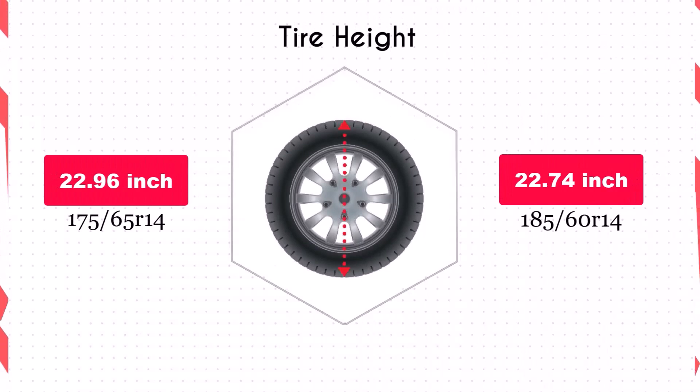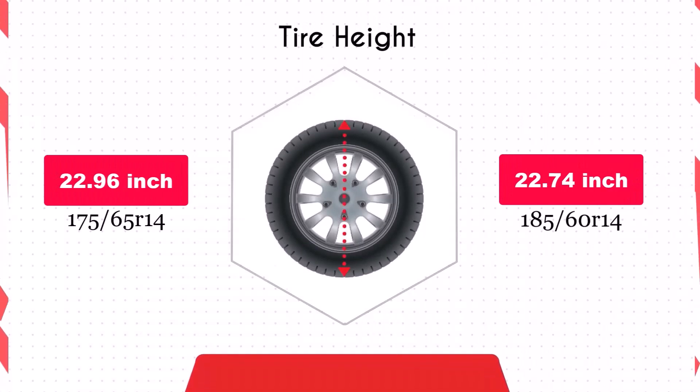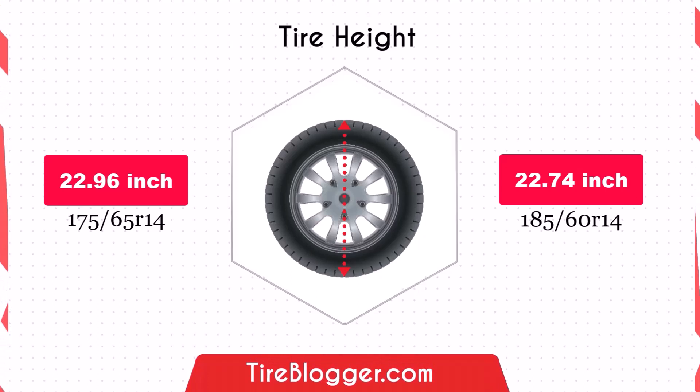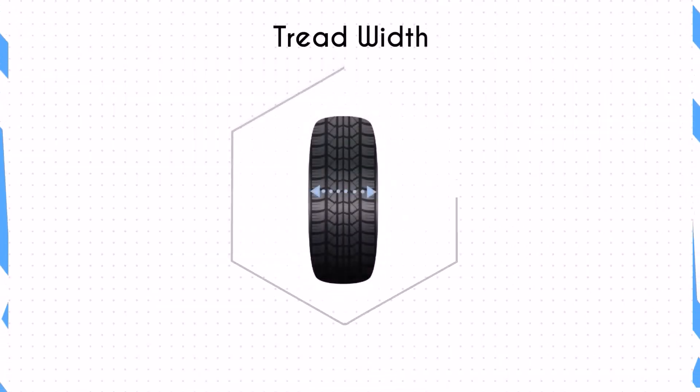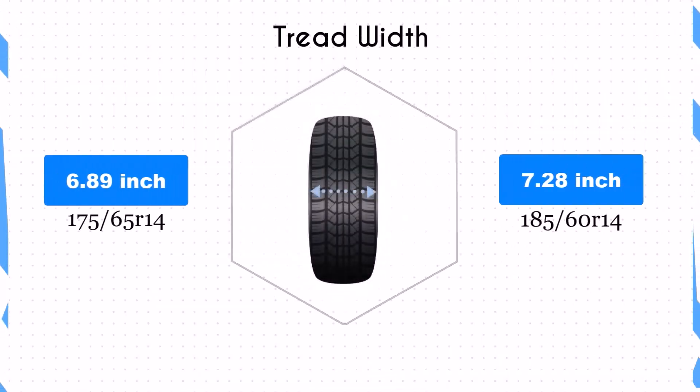The 185/60R14 is 0.22 inches shorter in diameter than the 175/65R14. This slight reduction in diameter means the 185/60R14 offers a marginally lower ground clearance. While this might be negligible, it can make a difference on rough roads, where the 175/65R14 could provide better clearance to avoid obstacles.